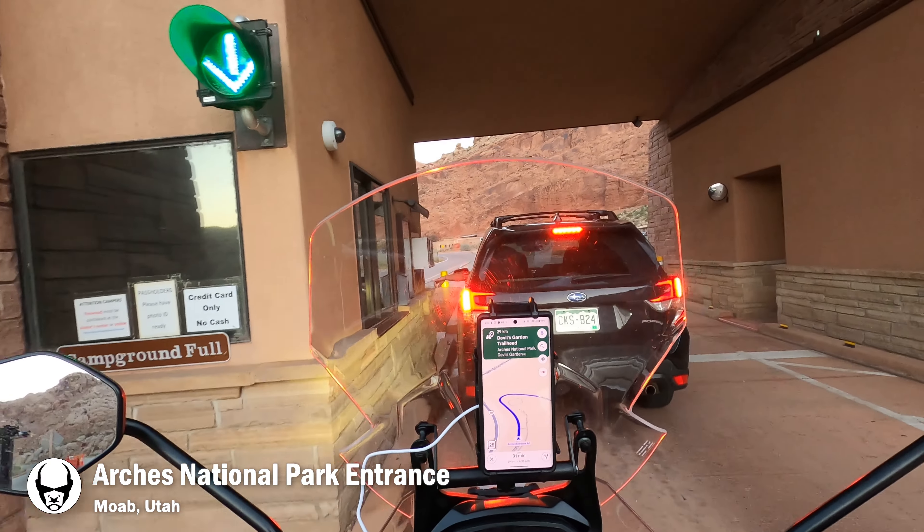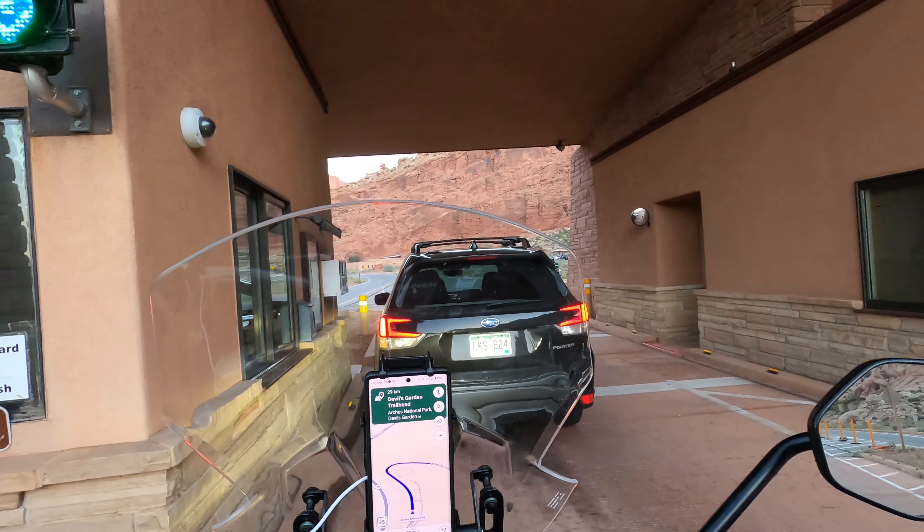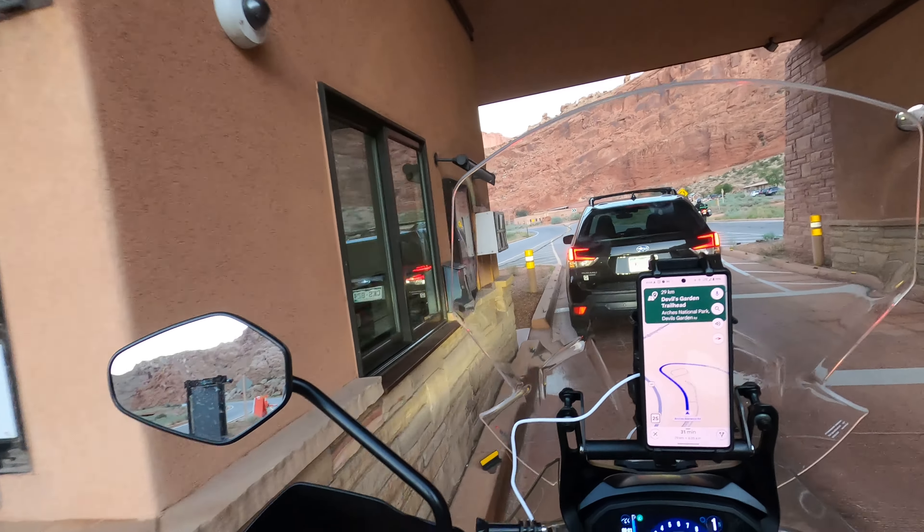Arriving at Arches before the reservation system started was going to be the only way we'd make it through the park this day. Thankfully that wasn't an issue and the traffic was quite minimal at that time in the morning.